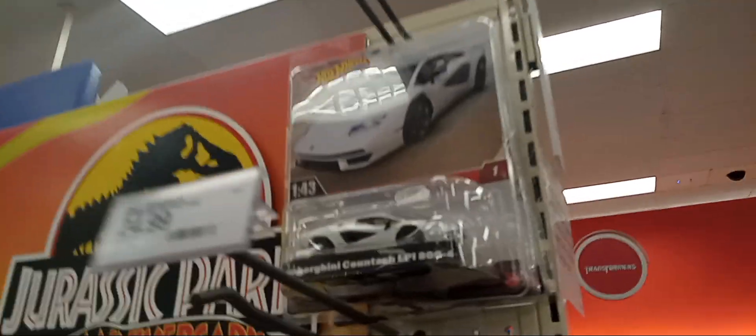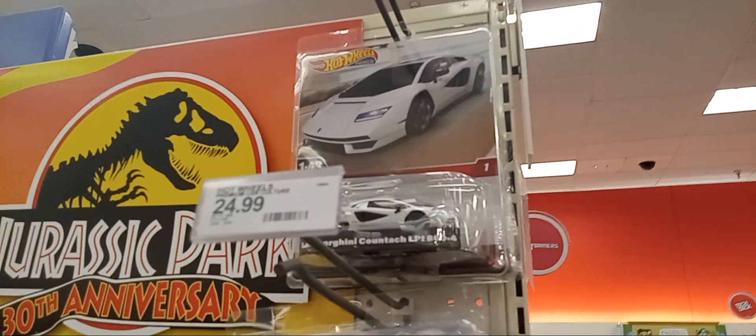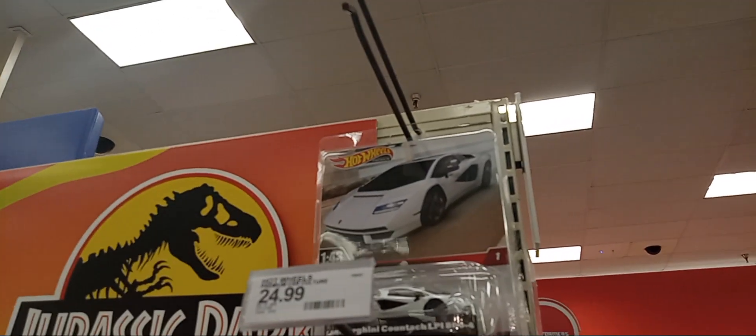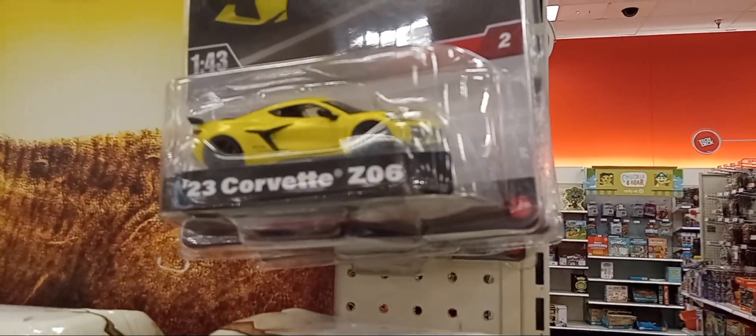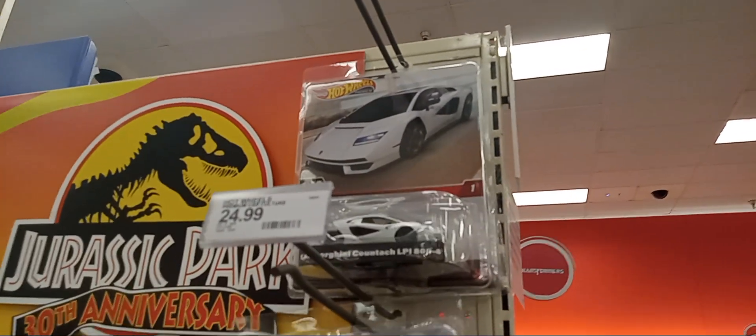Hey, one more quick video — check this out right here. We're at the Target location, and this is the new 1:43 scale. Just came in: the 2023 Corvette and also the Lamborghini Countach LP800.